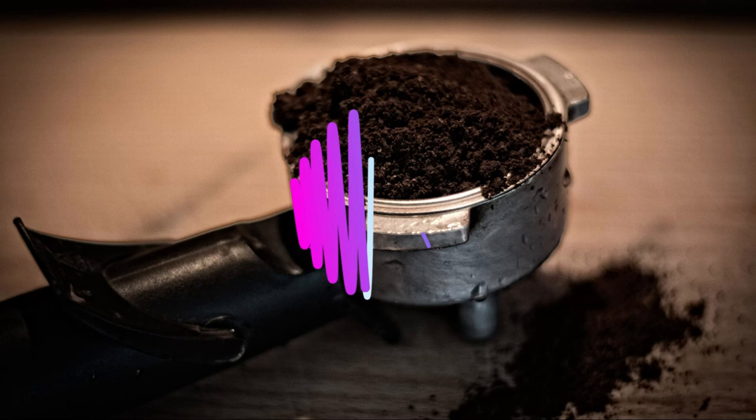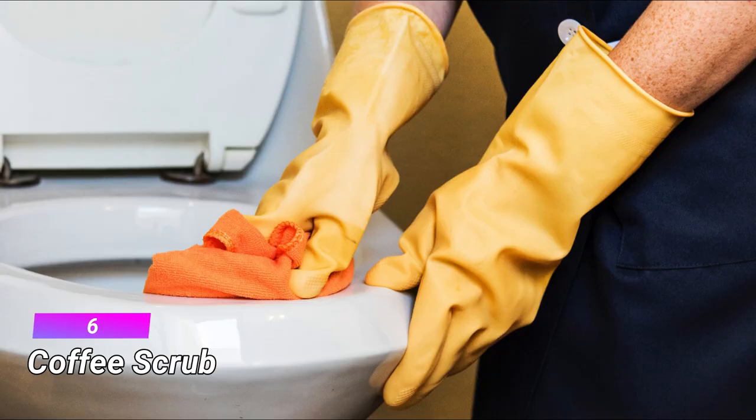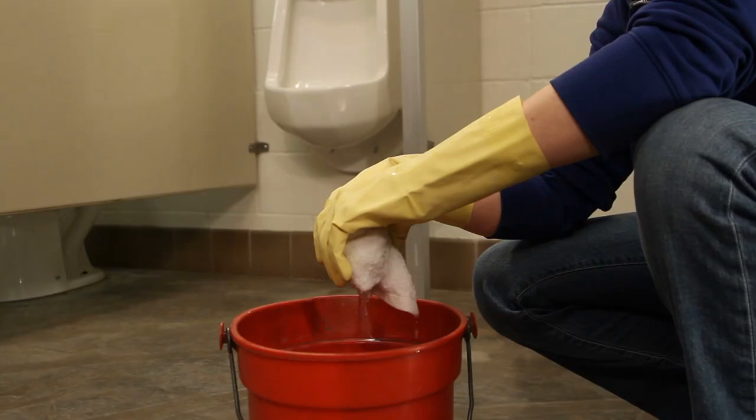6. Coffee Ground Scrub. Coffee grounds can act as a natural scrub if you prefer not to use chemicals for in-home cleaning. Coffee grounds are abrasive, so they can aid in removing dirt on hard-to-clean surfaces. They also have antibacterial and antiviral properties that help sanitize utensils.